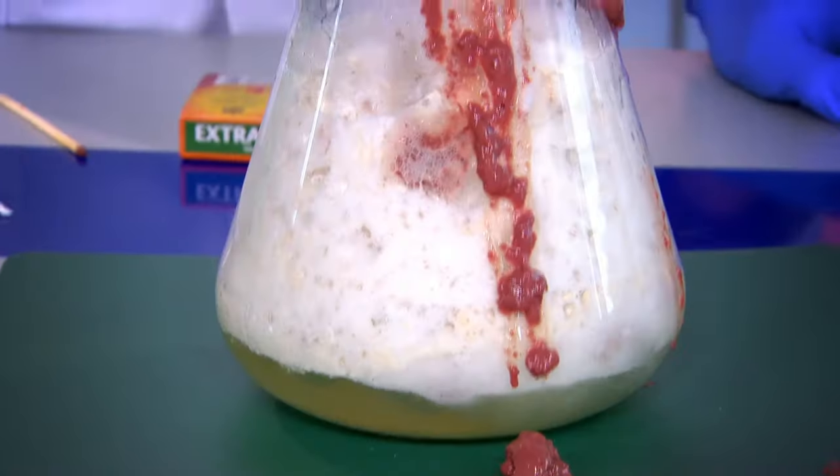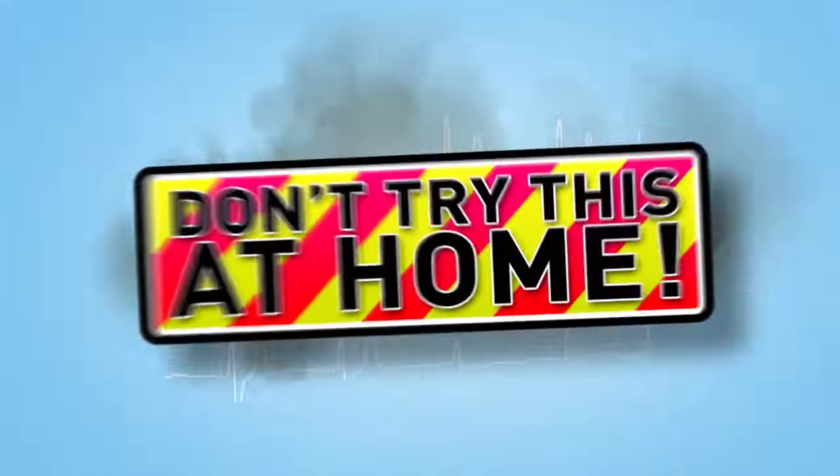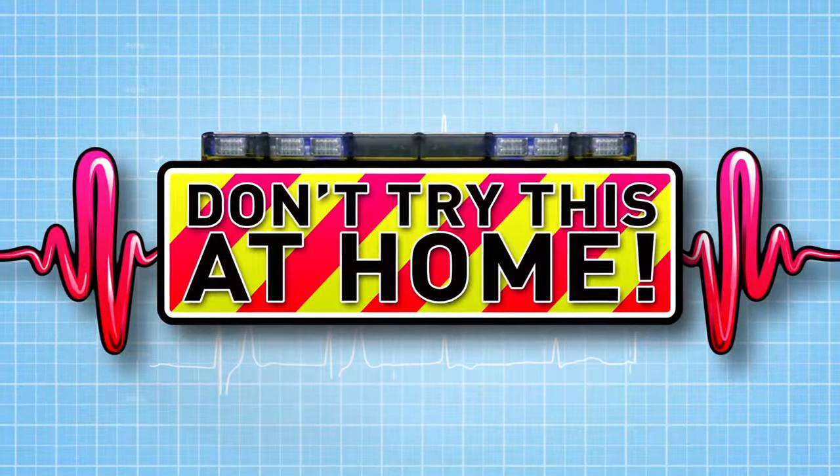And now to our lab, where we do incredible experiments. Looks disgusting. To show you how your body works. So watch this. Just don't try anything you see here at home.